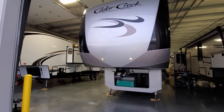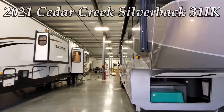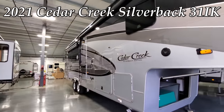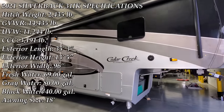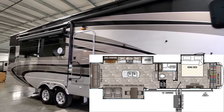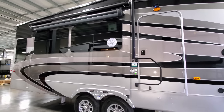Welcome to another All About RVs video. Today we're going to take a look at a brand new 2021 Forest River Cedar Creek Silverback 31IK couples fifth wheel. This is a triple slide-out rear living room fifth wheel with a ton of upgrades on it. We'll walk you around the inside, then the outside, and close her up to show you what this beautiful RV looks like.